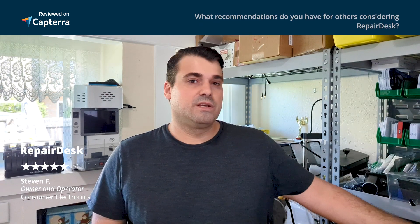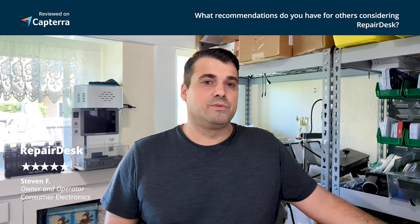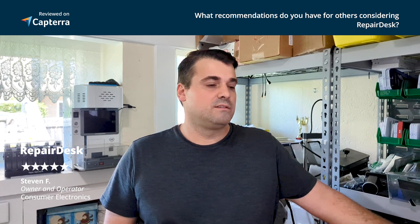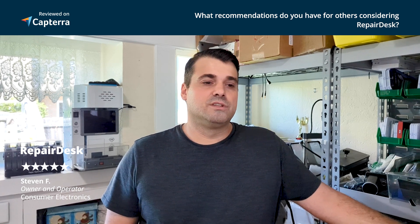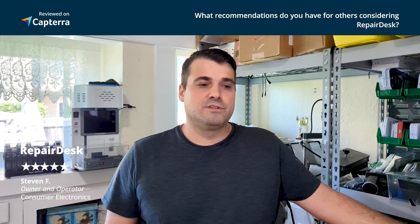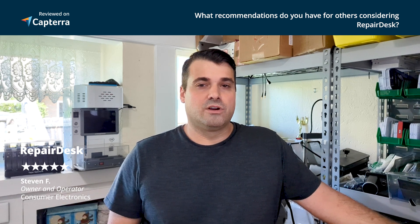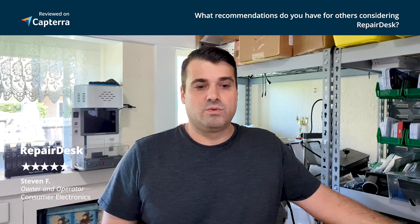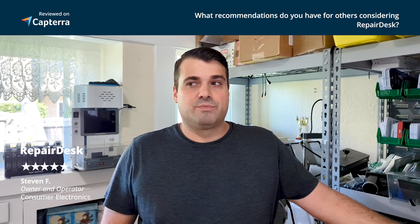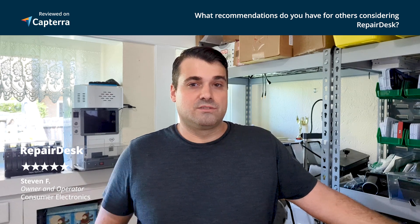If you're thinking about getting RepairDesk — as a business owner, if you feel like you're on the computer too much, not focused on the right tasks, or you're disorganized — and you need a solution to get everything in one place: all your customers, all your orders, your inventory, your RMA orders, all that kind of stuff — if you need it all in one place and you feel overwhelmed and disorganized, I feel like RepairDesk is the perfect solution for you. That's the kind of solution you should be looking for.